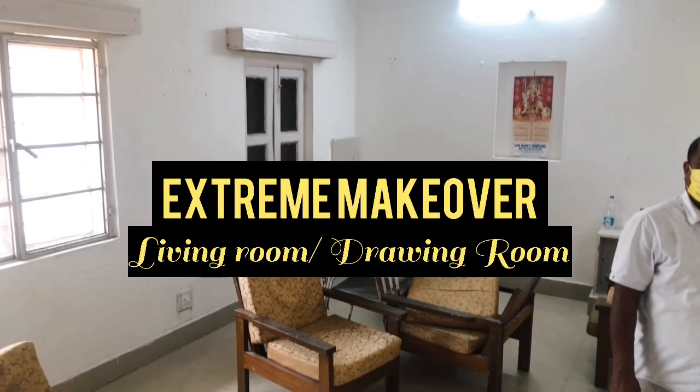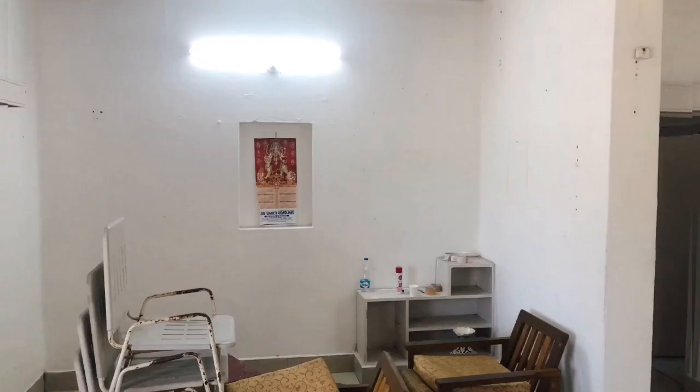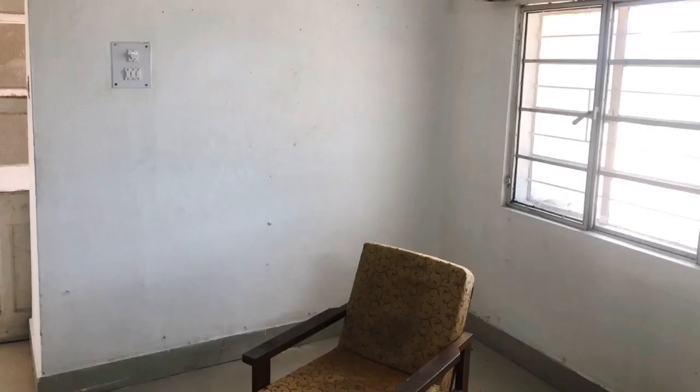Hi guys, it's Asriyukal and welcome back to my channel. I really wanted to do this video on our new station makeover. As you can see, there is a government quarter and this is my favourite project if you ask me.